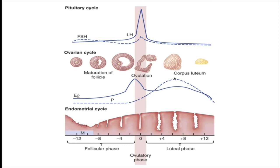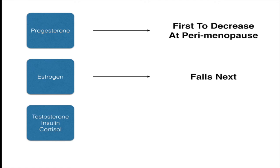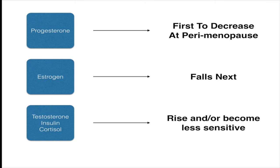As perimenopause progresses and you move into menopause, you don't get any ovulation anymore and estrogen starts to decline as well. Both estrogen and progesterone are falling at menopause, but there will be periods of time where there's more estrogen relative to progesterone — very different from the young woman's cycle. Progesterone is the first to decrease around perimenopause, then estrogen falls next. What's really interesting is that testosterone, insulin, and cortisol begin to have a greater impact because progesterone and estrogen are falling.